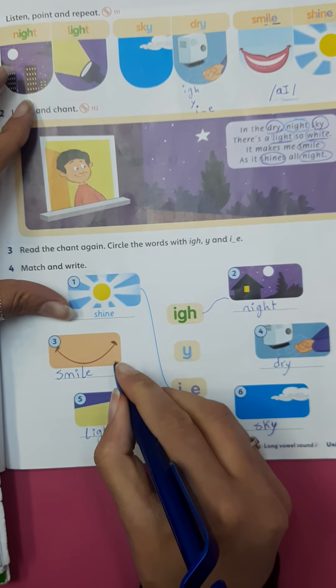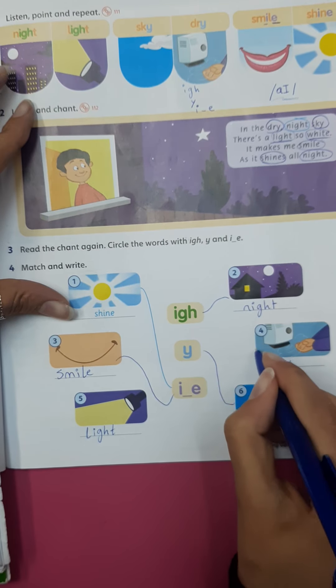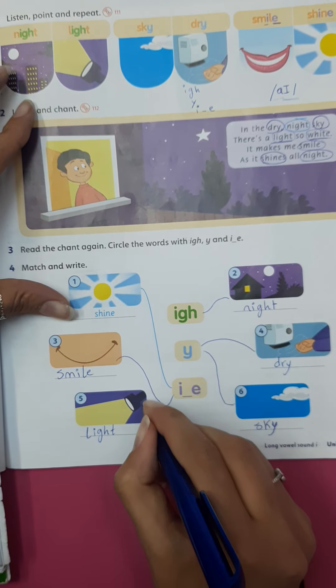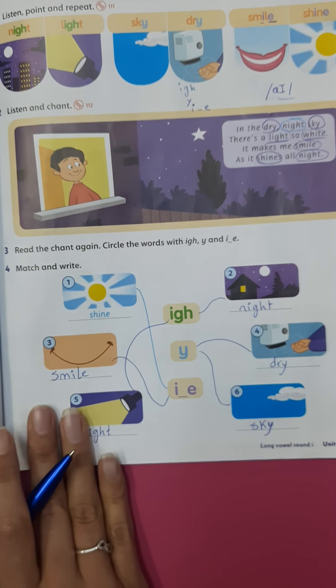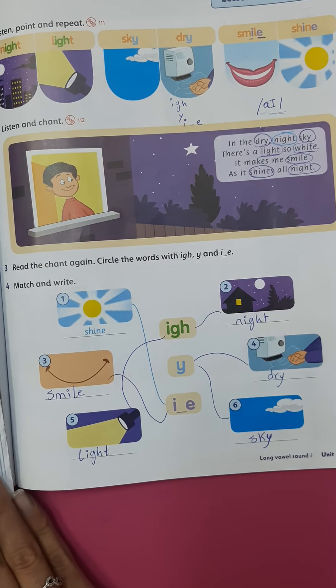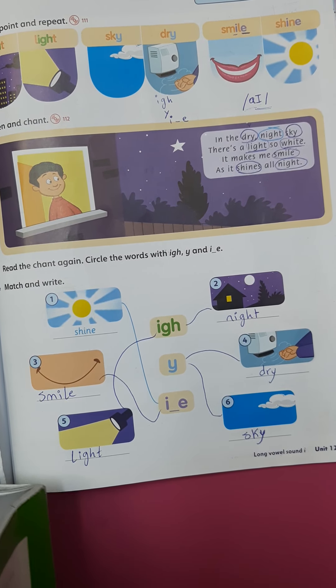Night uses IGH; smile uses IE; sky uses Y; dry uses Y; and light uses IGH. Okay, let's go to your workbook to do some exercises about this phonics.